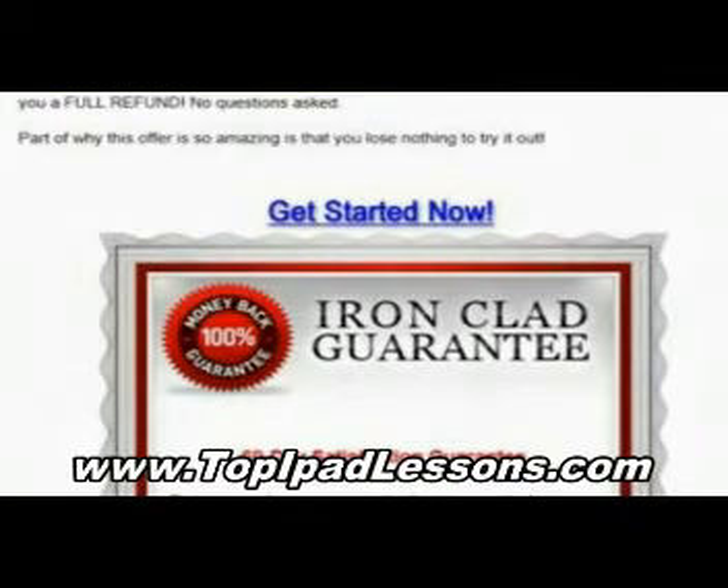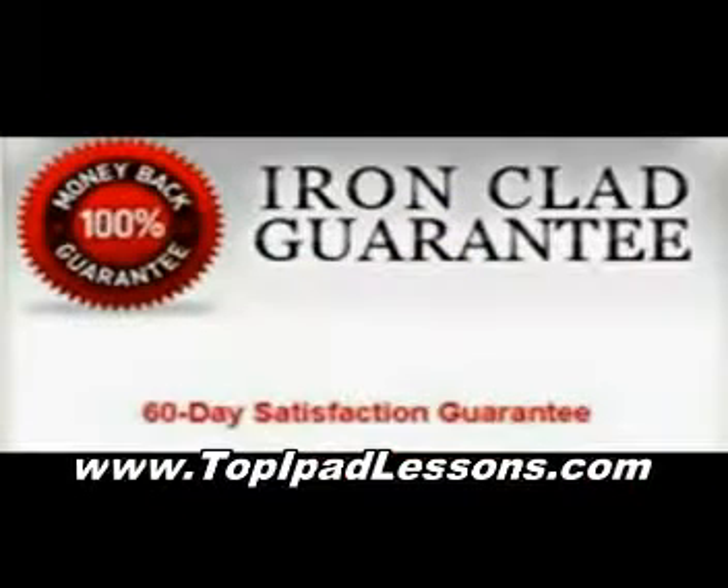The good thing is you only have to pay for it once. I paid the one-time fee, and that gave me a lifetime membership. So now if there's any future videos that come up or any updates to the iPad, I'm completely covered.